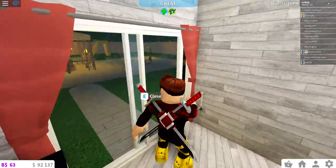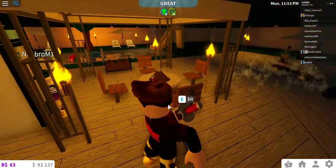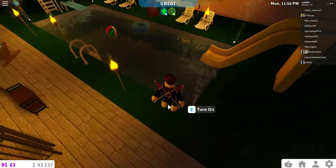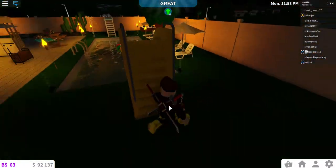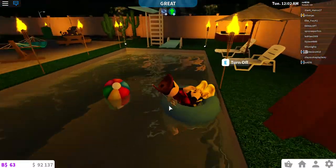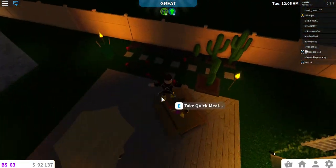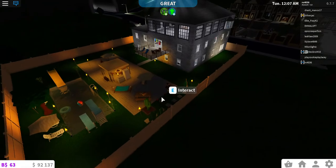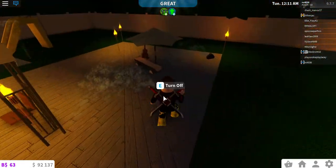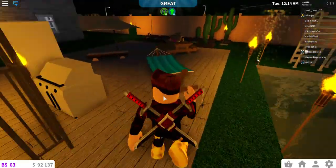Okay, so this is the backyard. My friend is right there. We have fireflies, and the pool — it cost eighteen thousand dollars. I bought all the block and decoration stuff for it. We also have my lake garden and a deck up there.